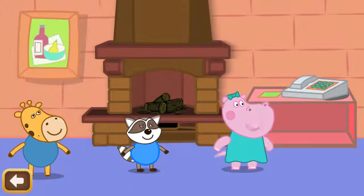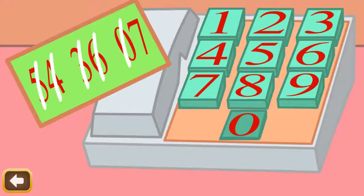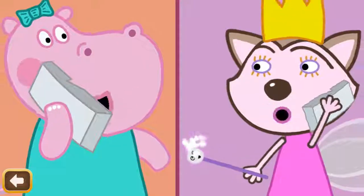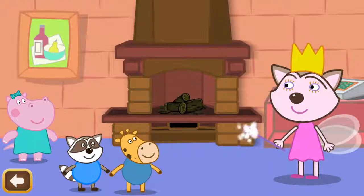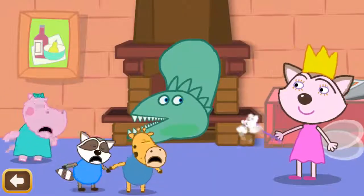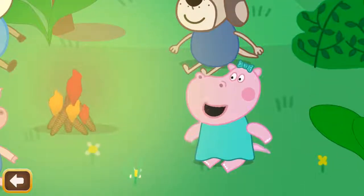Now I'll call my friend Holly. Hi Holly. Hi Peppa. Glad to hear you. Help us with the hungry dinosaur. Okay, I'm flying to you. This is the end of our story. I will tell you another very soon.